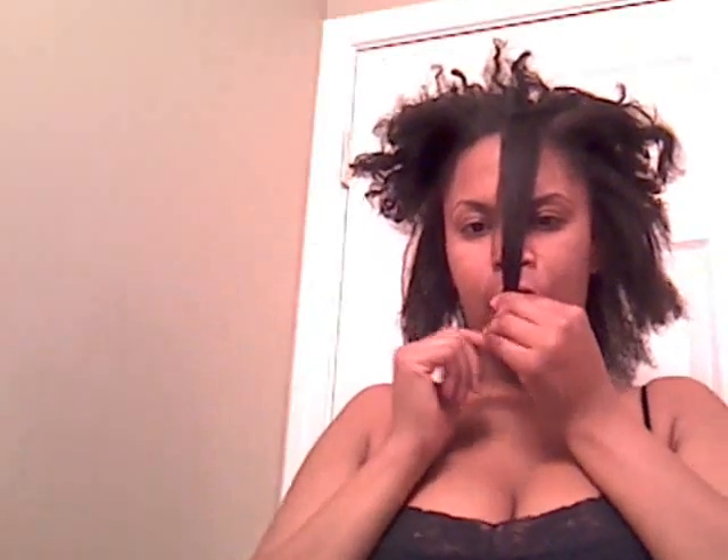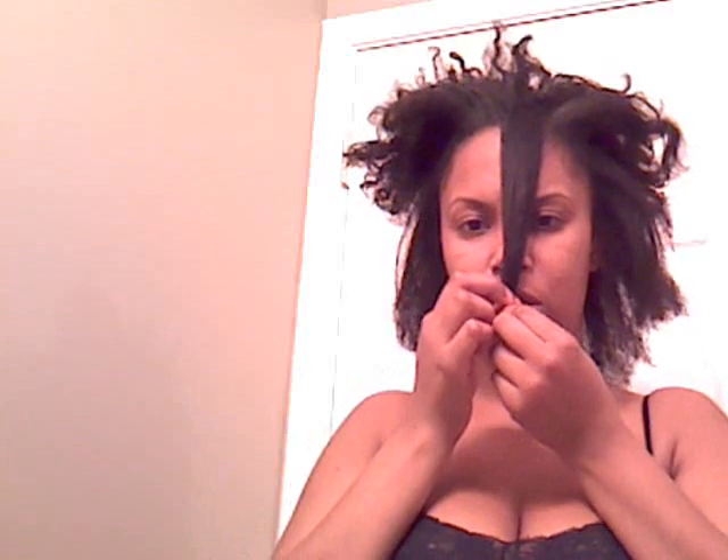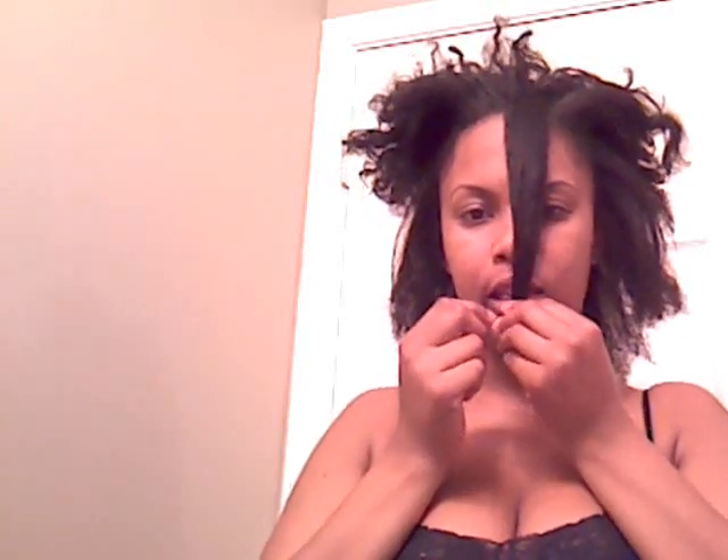If you watched any of my previous videos, you saw that I had bangs at one point. I had bangs probably up until I stopped cutting them after about nine months into my transition. They were the part of my hair that went natural first. When I first started doing my videos, my bangs were a little bit above my eyebrows. Now they've grown out and they're just a little bit past my bottom lip.